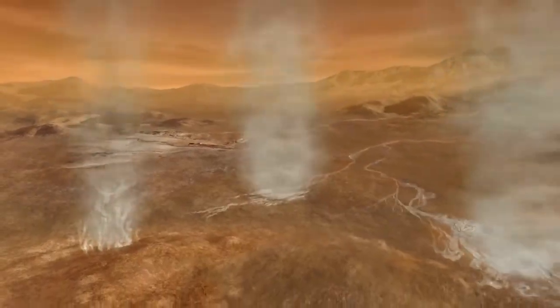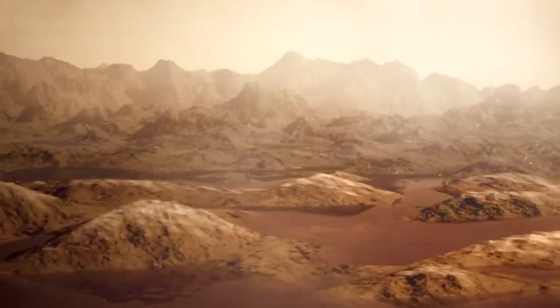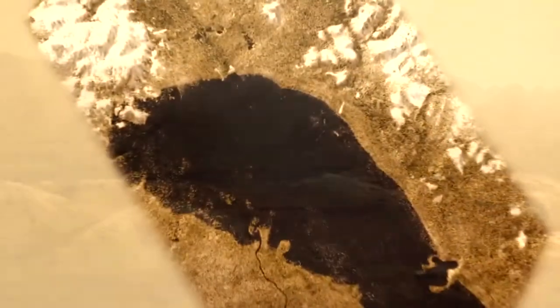It evaporates from the surface, it forms clouds, and then rains down again, and in fact forms lakes that we see at Titan's North Pole, including ethane and propane and all sorts of complex chemicals.